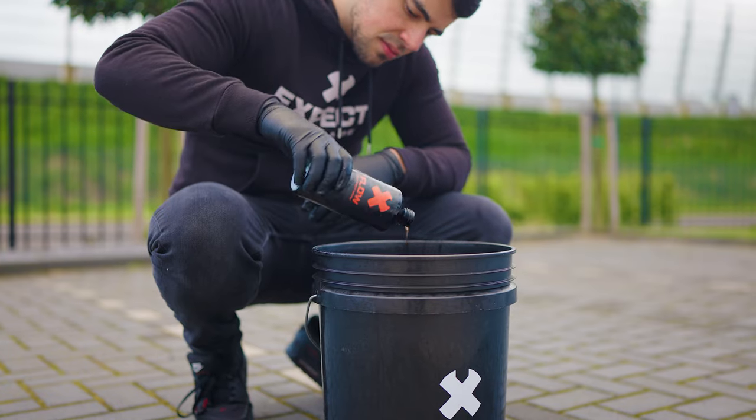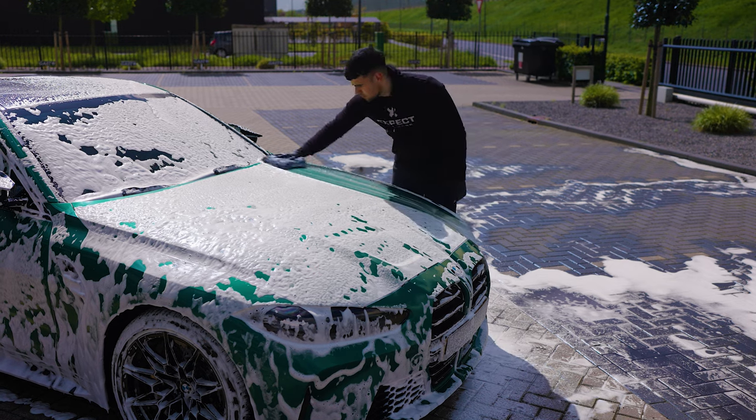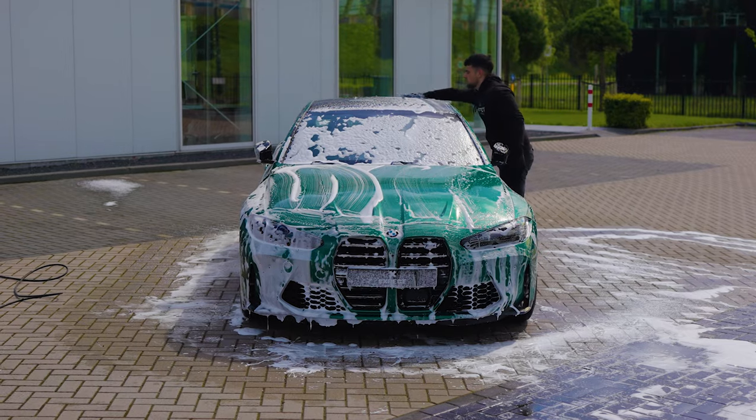Flow Contact Wash creates a lubricating barrier between your wash mitt and paint. It is pH neutral so it won't degrade your car's protection. Use it weekly and one bottle lasts 6 months with 26 uses.